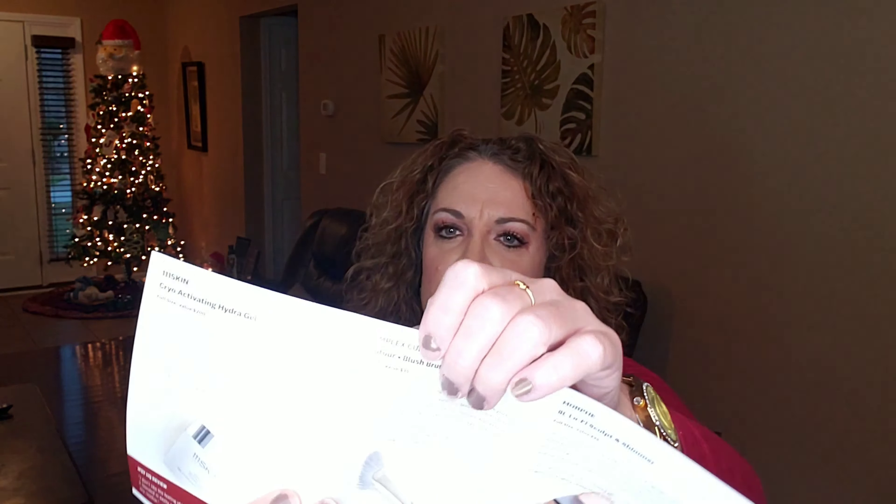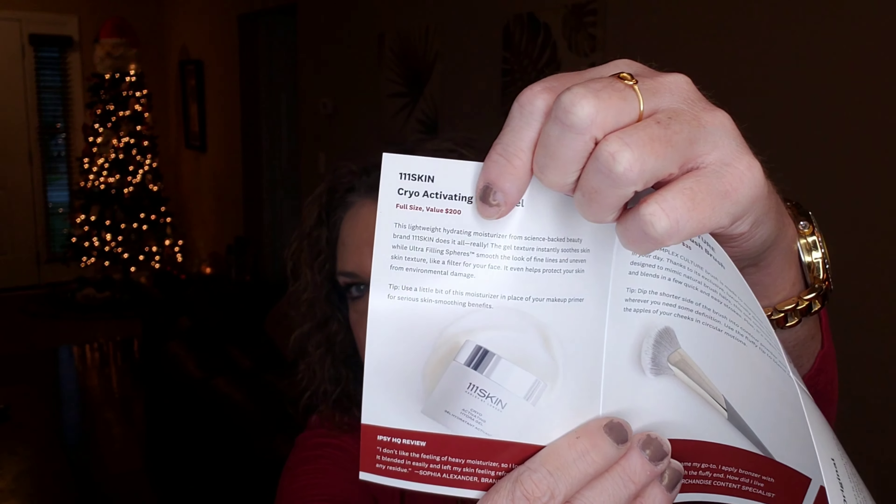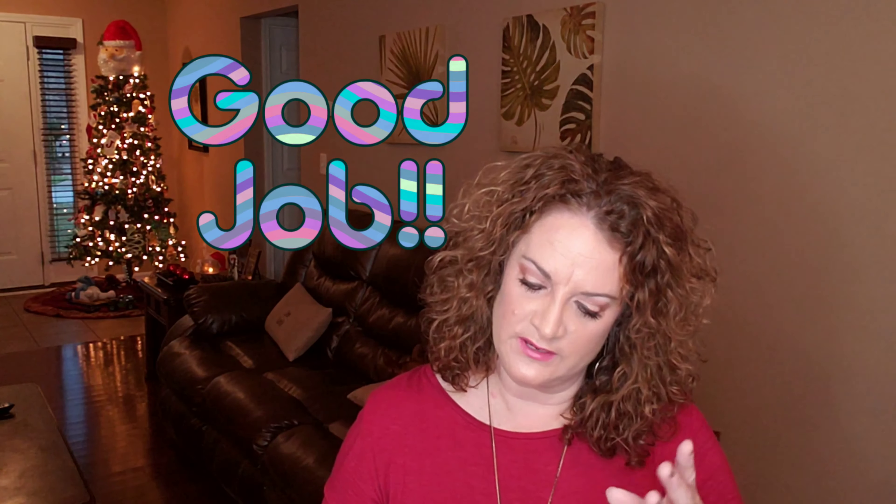Here is the little pamphlet, and I am so happy that this month they have finally included the pricing on here, because Ipsy Ultimate — so thank you very much, Ipsy. Let's dive into my box.